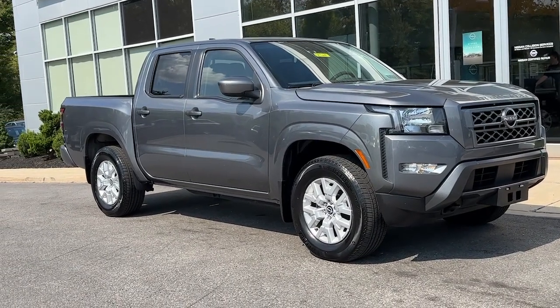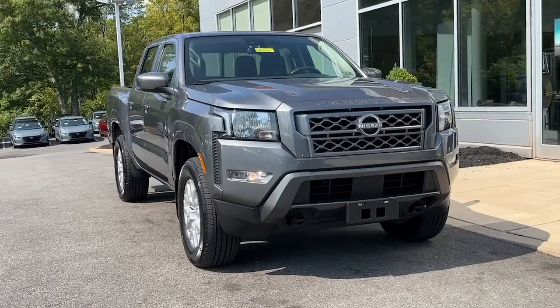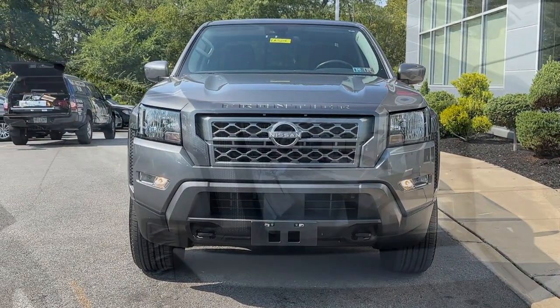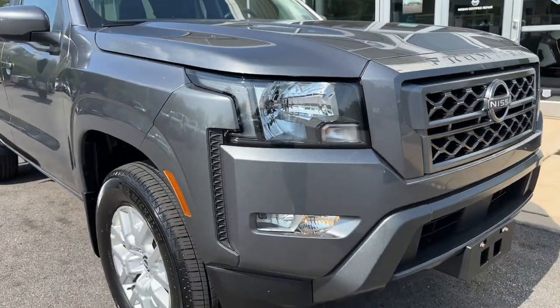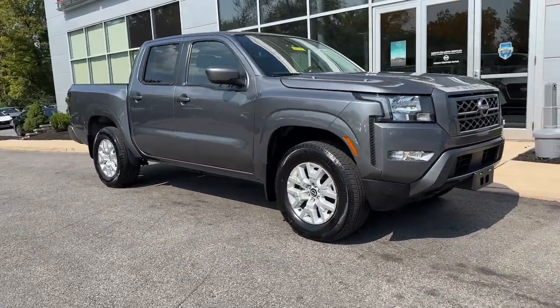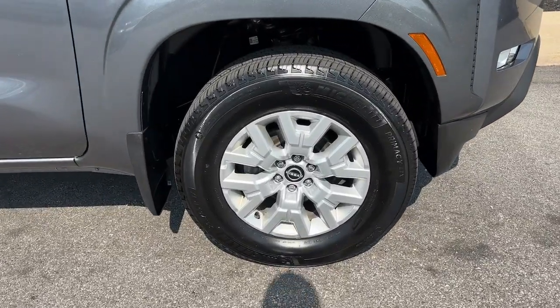Introducing the 2022 Nissan Frontier. With less than 20,000 miles on the odometer, this vehicle stands out from the rest. You'll be ready for the job or off-road recreation in this remarkably affordable Frontier. Comfortable, capable, and hard-working, this popular midsize pickup is waiting just for you.